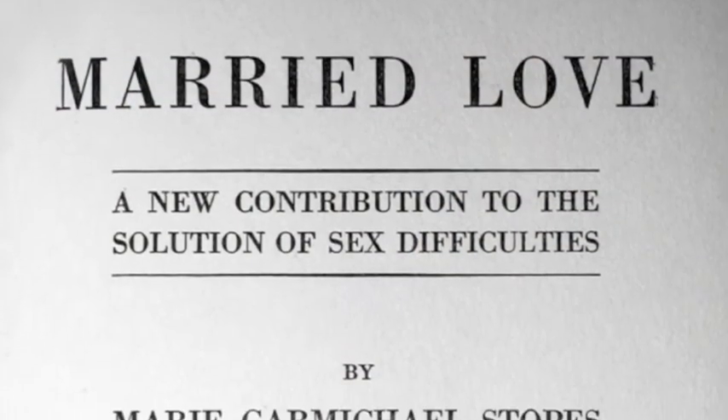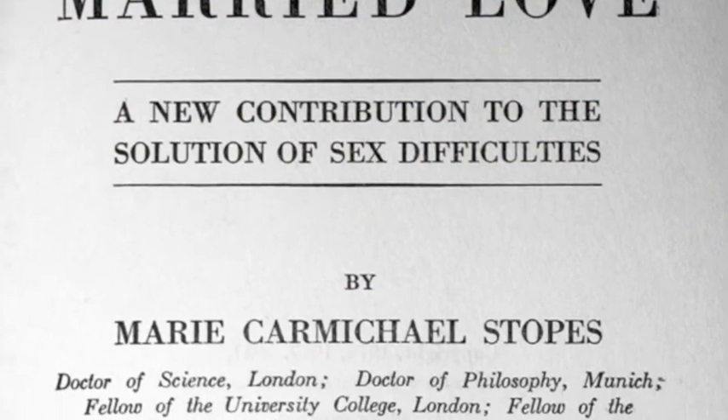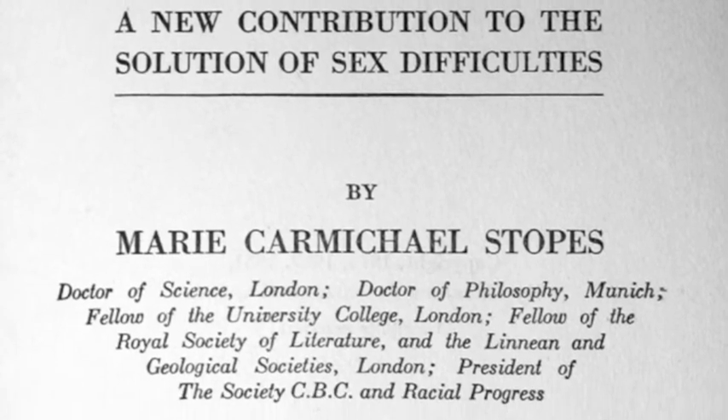Marie Stopes is an interesting character. She would have been here around 1910 in these very rocks. She's well known as a sexologist, not a paleobotanist. She had a second career in family planning and birth control, and she's well known around the world for that work. In 1914, she published the paleobotanical monograph about the Fern Ledges, and around the same time she was working on an early sex manual called Married Love, which dealt with the relationship between men and women in marriage.